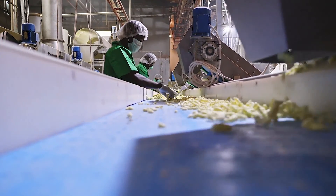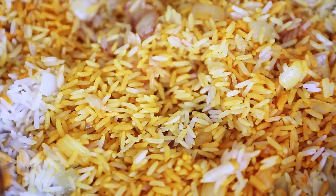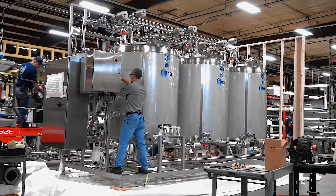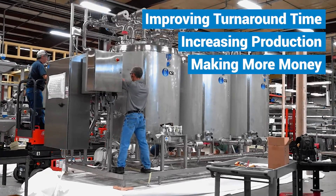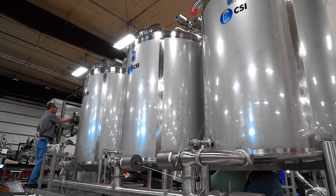A food processor contacted CSI looking for a CIP 2.0 skid to clean their new fried rice production line. This new system will allow the processor to clean their line more quickly, improving their turnaround time, increasing production, and making them more money. This is the second skid that CSI has designed and built for this processor, making the transition for plant operators seamless.